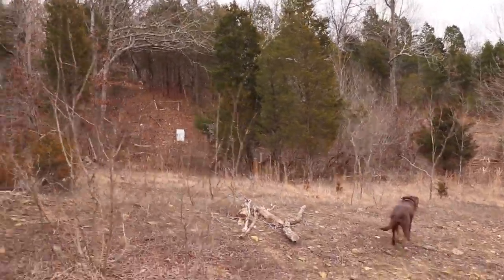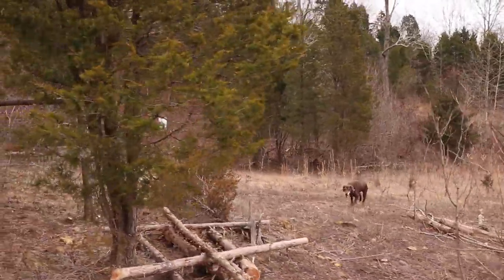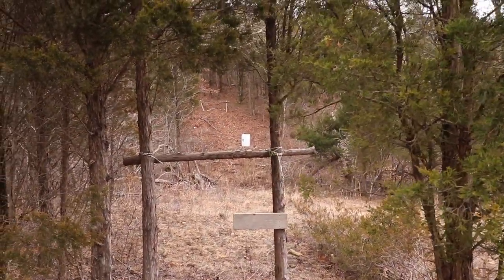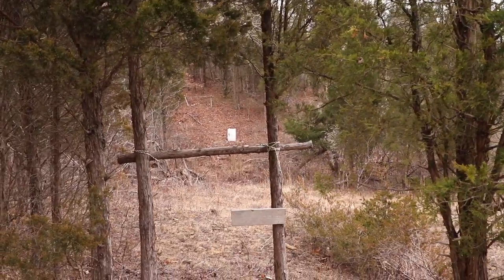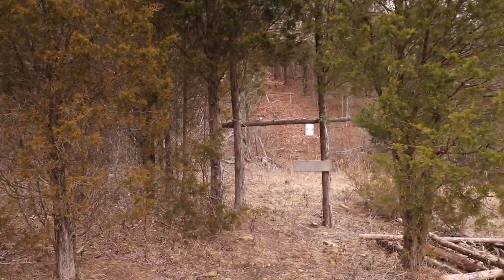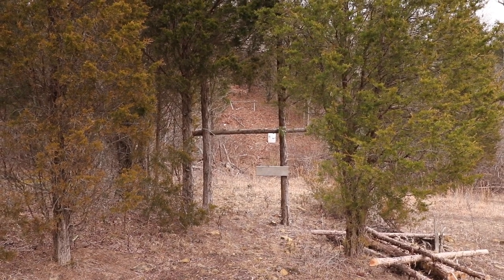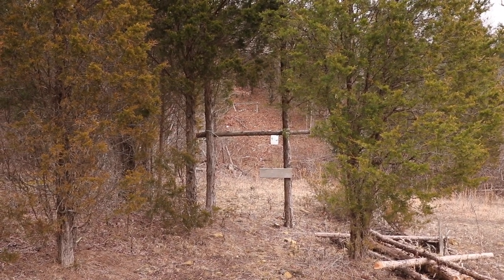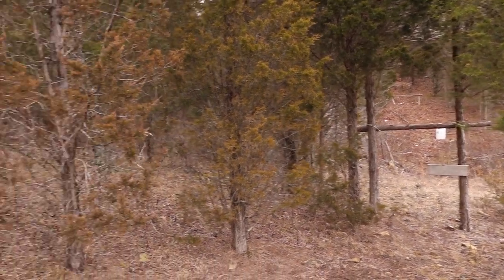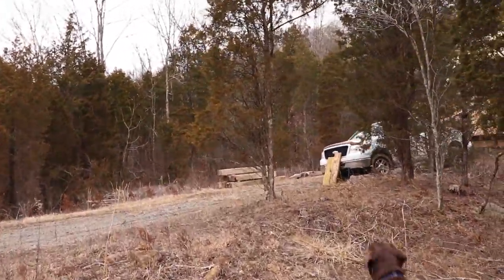Over here we have the shooting range coming into screen. We usually shoot right here into that hillside — and it is a hillside even if it doesn't look like it. We can even back up and get a longer range. I haven't figured out the exact distance yet, but I will, and I'll build a covered shooting pavilion at some point.